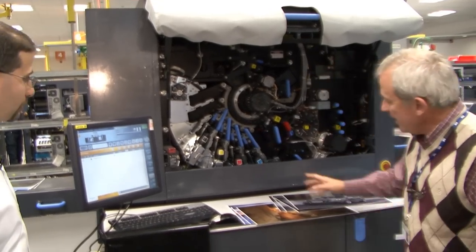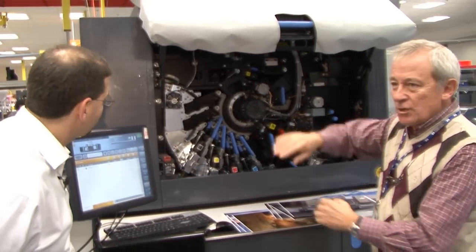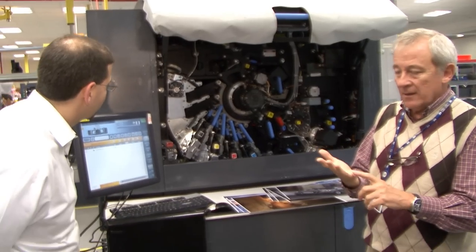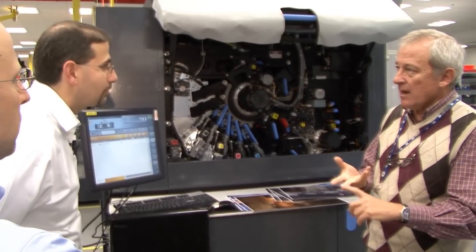This is the ink that comes out from here and each time it engages it transfers one separation. It's basically distributed in four colors: cyan, magenta, yellow, and black.